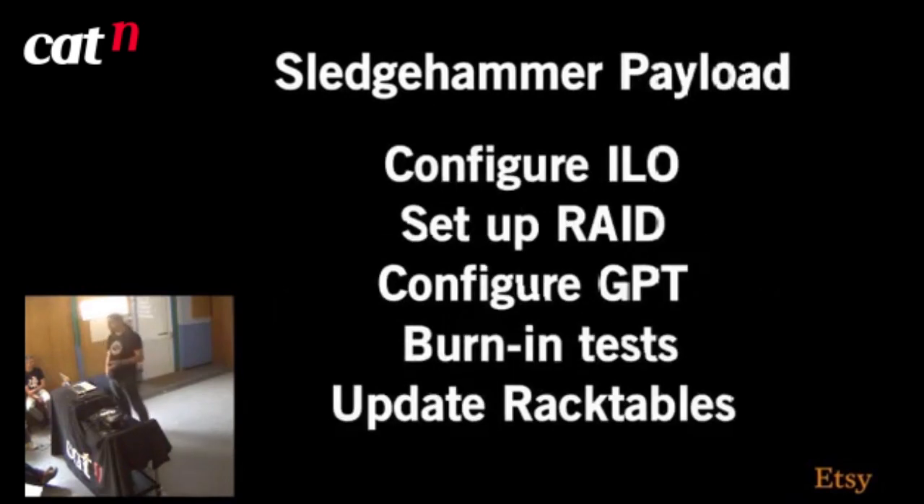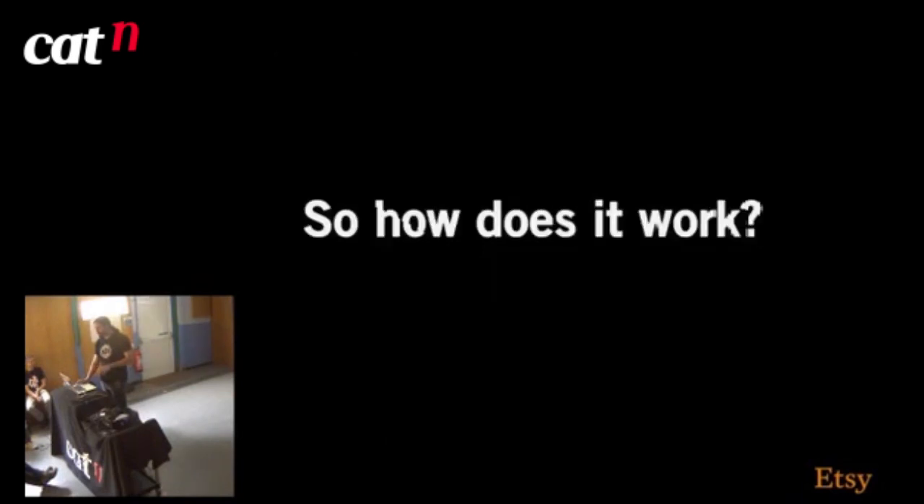The payload RPM does the bits I've already described: configures ILO, RAID, GPT. It runs burn-in tests — literally just tests memory and CPU, we added that later because since we had it, why not? It also updates the system in RackTables so it populates our asset management system with all the network interfaces, MAC addresses, hardware info — memory, CPU, operating system — all that kind of stuff.